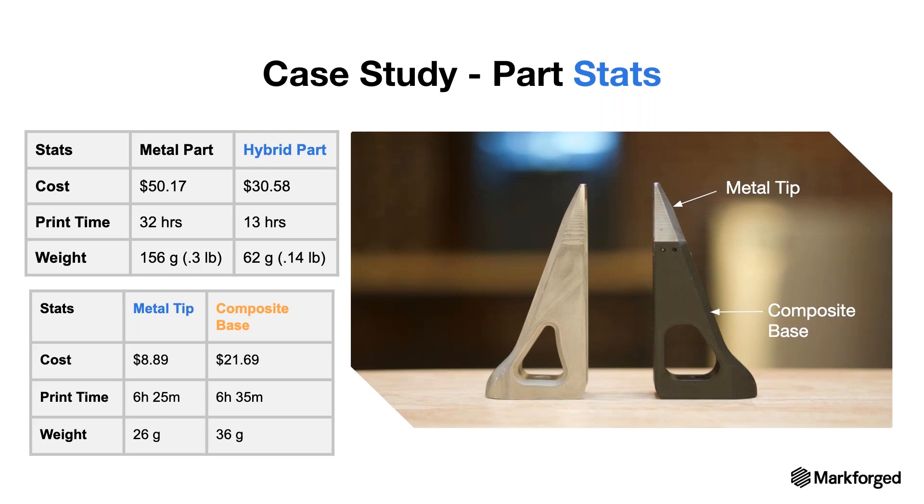Ultimately, we can combine metal and composites together to provide the strength, stiffness, and lightweight characteristics while still exceeding overall performance requirements. The metal parts initially saved on cost compared to traditional manufacturing, and we saved an additional $20 per part by moving to a hybrid model. You can print these parts in parallel since they print on different machines. If you're interested in learning more about hybrid parts, Markforged will have an upcoming metal and assemblies webinar.